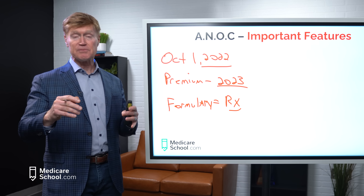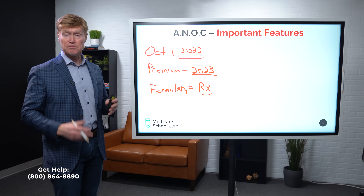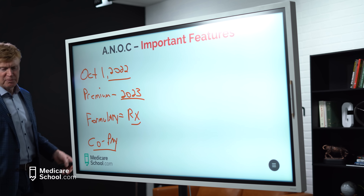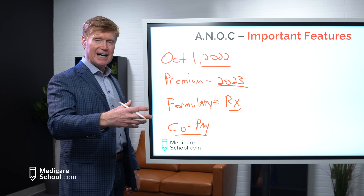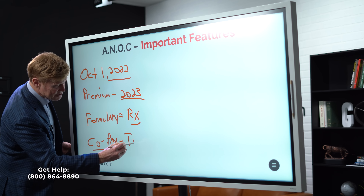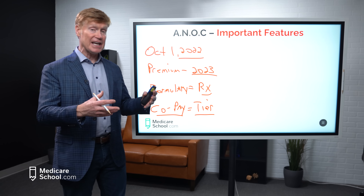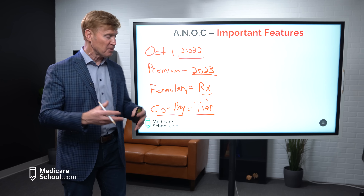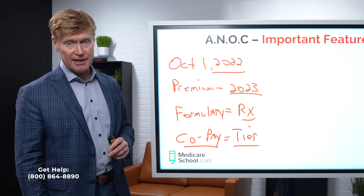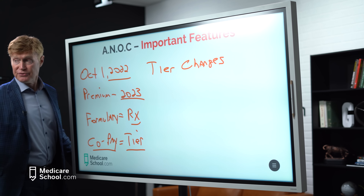Secondly, look at the formulary — in other words, are your prescriptions still covered? The plan has the right to change the formulary; they can remove and add medications. For every therapeutic category, there have to be at least two medications covered, but not all medications treating a condition need to be in the formulary. Plans can decide which meds they want, and while low-cost generics are almost always included, you want to make sure your medications are covered — especially brand names, since a plan may cover a brand name one year and only the generic equivalent the next.